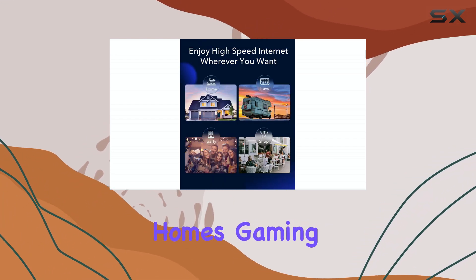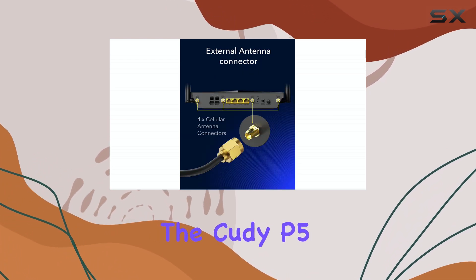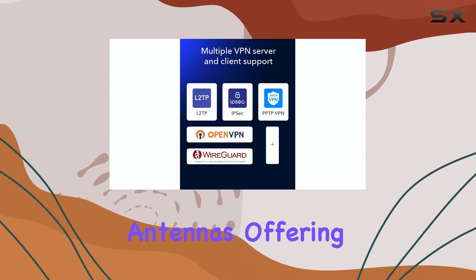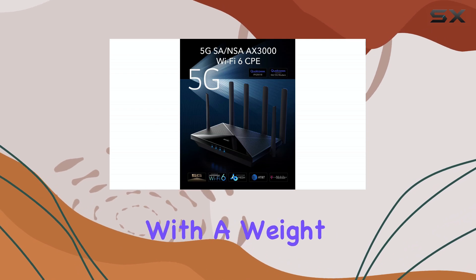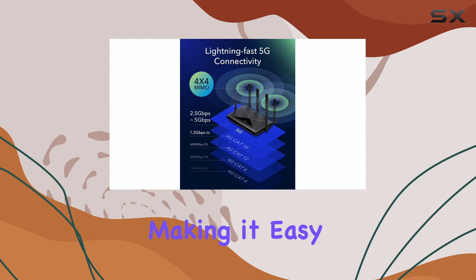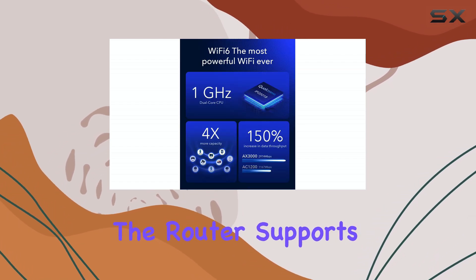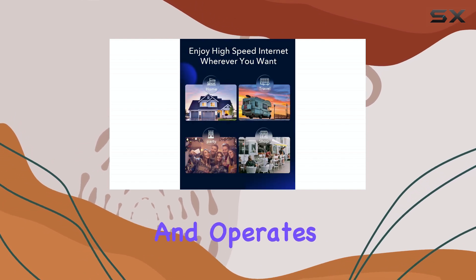The Cudy P5 also boasts detachable cellular antennas, offering versatility and the ability to optimize signal reception. With a weight of just 1.1 kilograms, it's lightweight and portable, making it easy to carry and set up wherever you need it. The router supports a range of compatible devices including personal computers and operates on a dual-band frequency of 2.4 GHz.